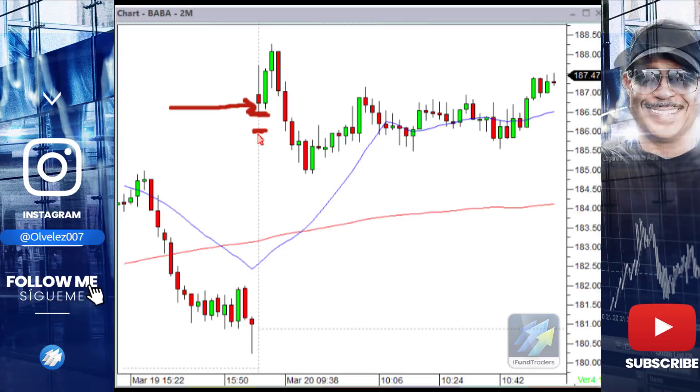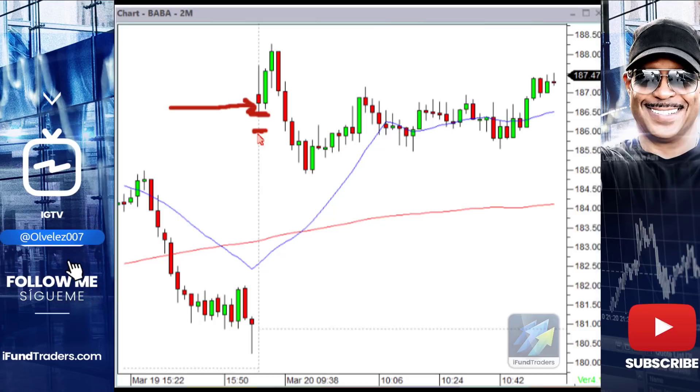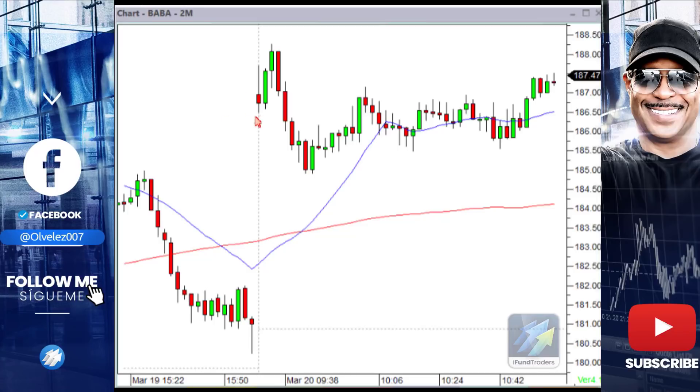I'm sure you guys have realized that the spreads — the volatility is so great now, spreads on a lot of things have opened up quite wide. BABA sometimes can trade at 40, 50, 60 cent spreads — crazy. So I went in here, and that turned out to be a mistake.